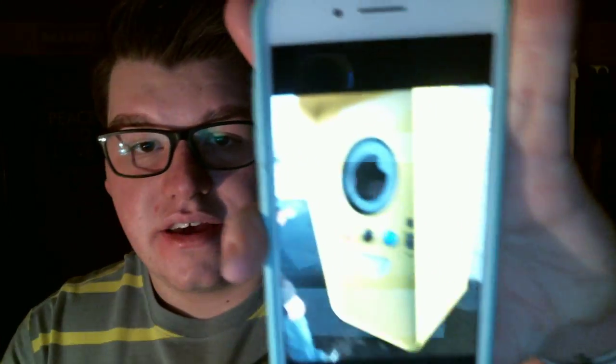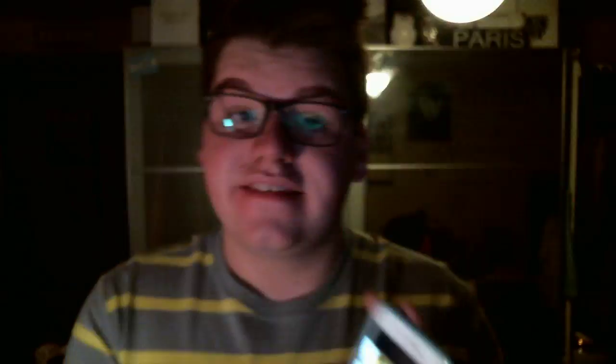Now, how do you get Snapchat Spectacles? Well, I'll tell you. Snapchat Spectacles you can only get through the Snapbot. The Snapbot is a vending machine that looks like a robot. There are three colors: black, teal, and orange.